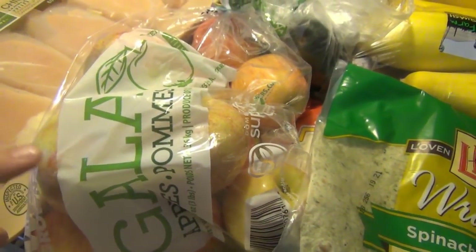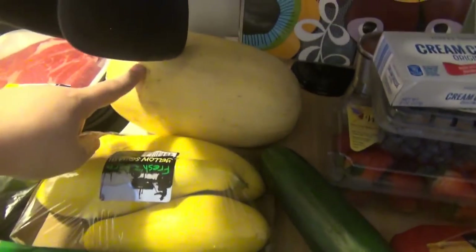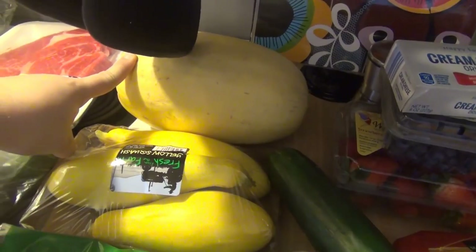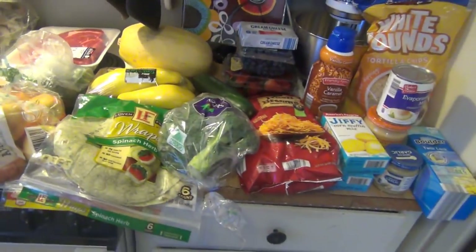Gala apples were pretty cheap — I think it was like $1.89 for the bag. Got three avocados, some yellow squash, and I'm going to try spaghetti squash for the first time ever. I'm going to see if anybody else will try it too, but I know I'm going to. So that is everything from Aldi.